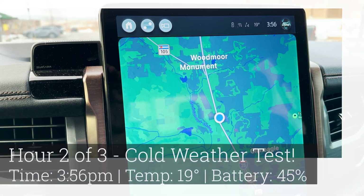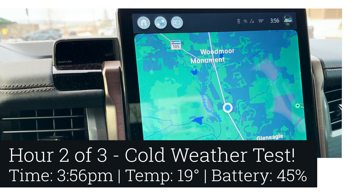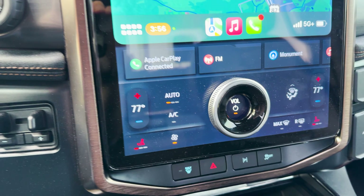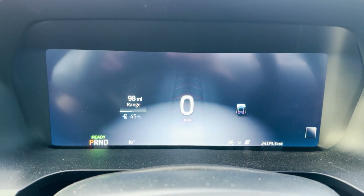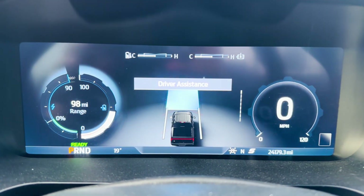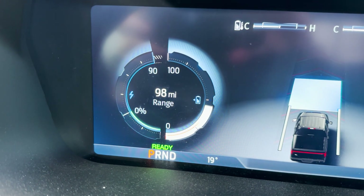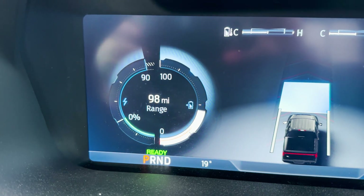It is just a couple minutes after the two-hour mark. Still 19 degrees outside, still at 77 degrees on auto with both seat heaters on. We are now at 45 percent — starting from 48, now at 45. The battery temperature is showing right in the middle, normal. However, the acceleration is now limited to 90 percent — earlier it was at 95 percent.